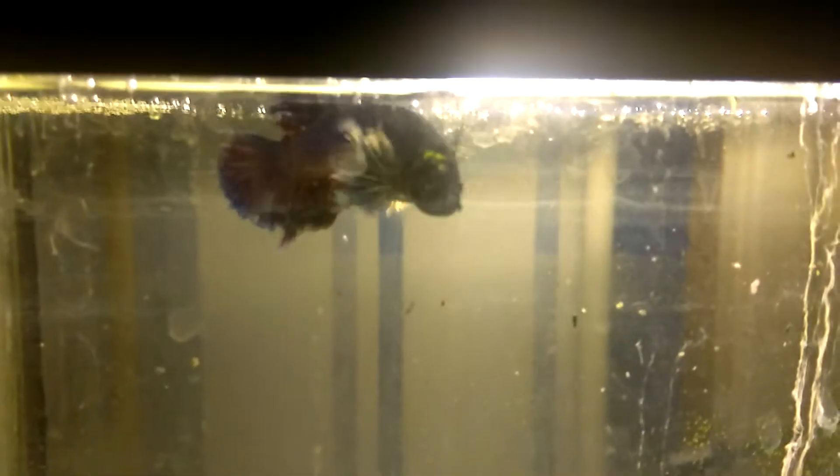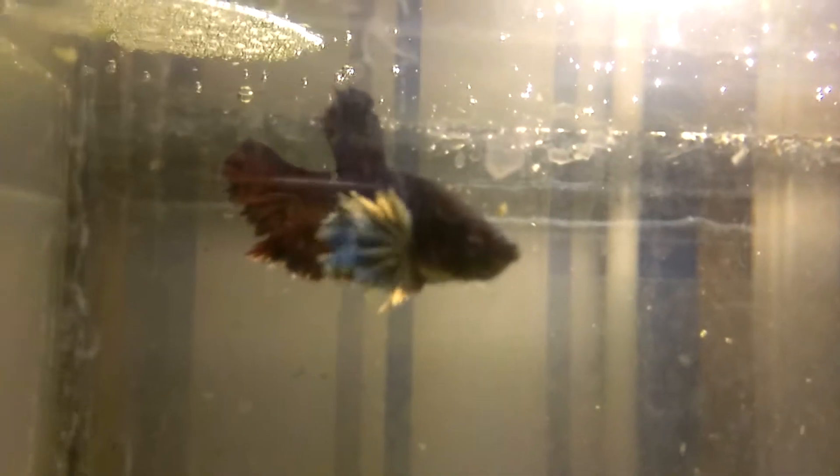Here I still have my Betta Dumbo male. The glass on the outside is not really clean. I see he's building a bubble nest above. Hey, little buddy — showing off.